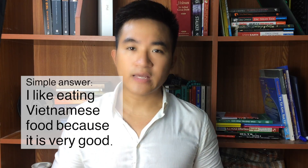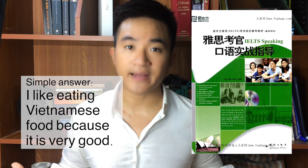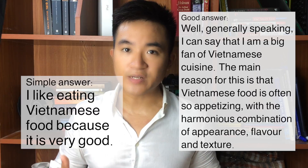So how can we improve this? If you read the IELTS Speaking book by Matt Clarke and apply his techniques carefully, you can turn it into a more complicated, higher-score answer like this: 'Generally speaking, I would have to say that I am a big fan of Vietnamese cuisine. The main reason for this is that Vietnamese food is often so appetizing with the harmonious combination of appearance, flavor, and texture.' To be frank, I highly recommend this book because it will provide you with a lot of interesting vocabulary and structures to use in your IELTS speaking, which will definitely enhance your performance.